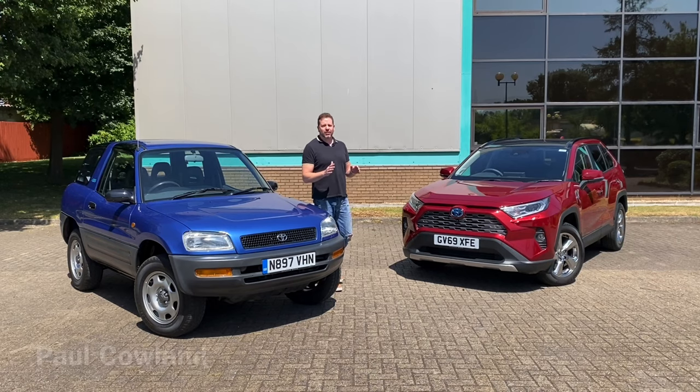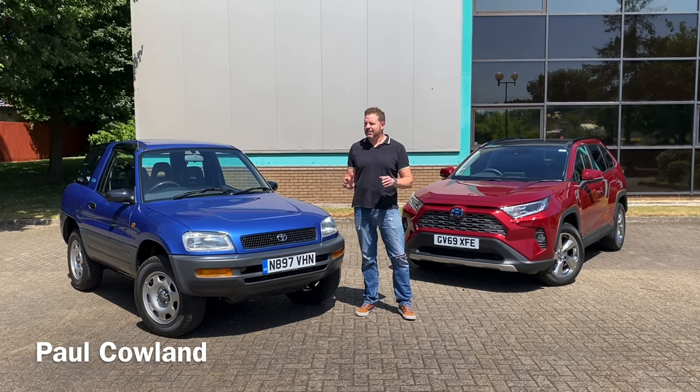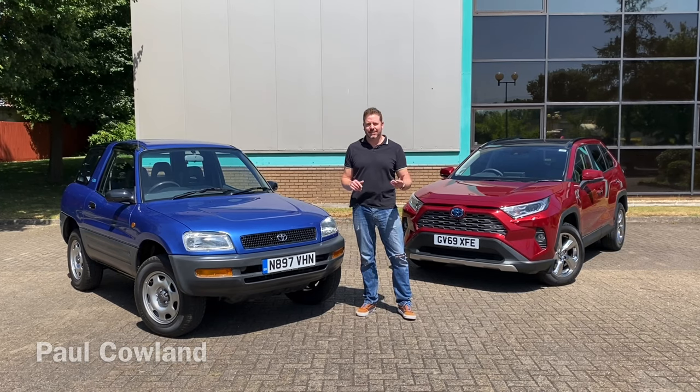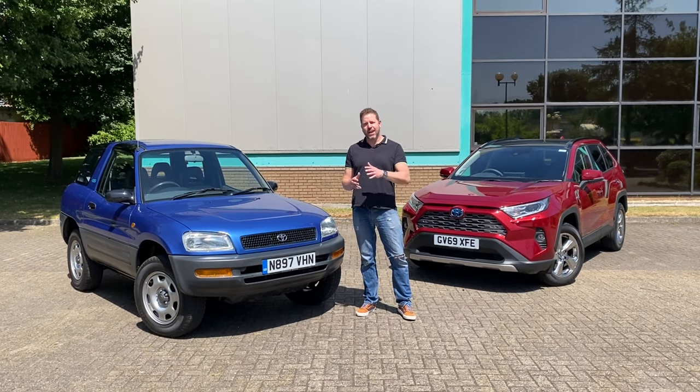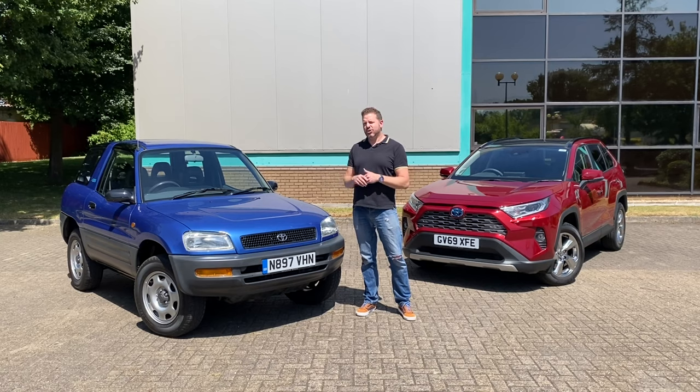Every now and then a car comes along in the motoring world that stops the track and changes the game forever. You can think of cars like the Mini, the 2CV, even the Prius. Once they've arrived nothing is ever quite the same again, but this car deserves to join that list.